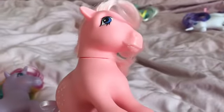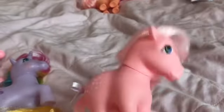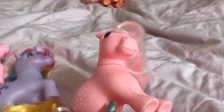Over here I've got Cotton Candy. I think that's her name — Cotton Candy. She is one of the first 1980s ponies from 1983, and she's one of the first 35th anniversary ponies. I don't have the 80s version, just the 35th anniversary version.